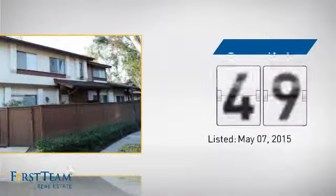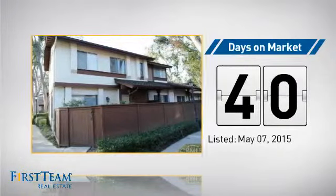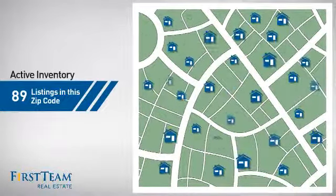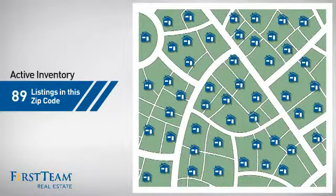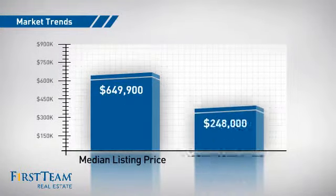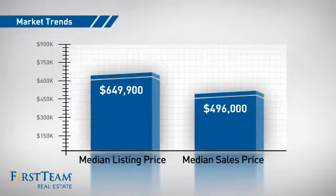It's been on the market since May. Wondering how it stacks up against the competition? There are now just under 90 homes on the market within this zip code, with a median list price of just under $650,000 and a median sale price of just under $500,000.